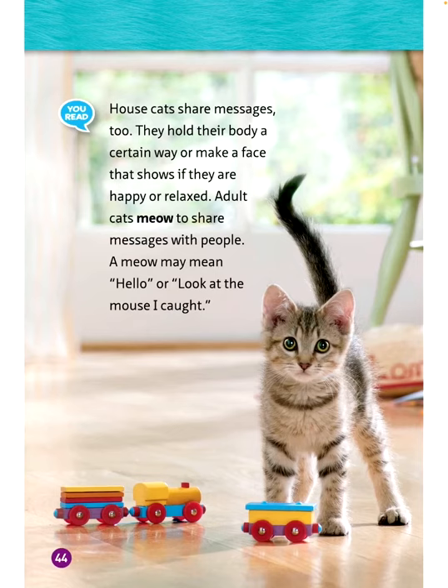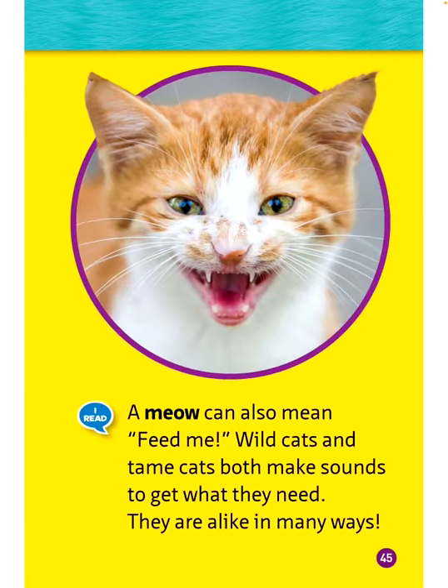House cats share messages too. They hold their body a certain way or make a face that shows if they are happy or relaxed. Adult cats meow to share messages with people — a meow may mean hello, or look at the mouse I caught, or feed me. Wild cats and tame cats both make sounds to get what they need. They are alike in many ways.